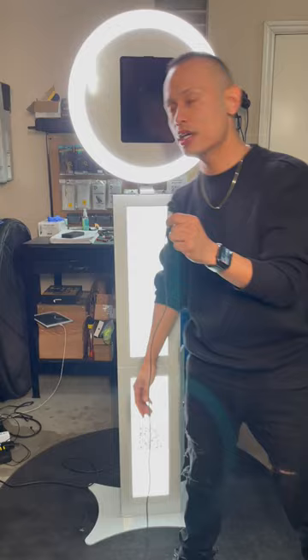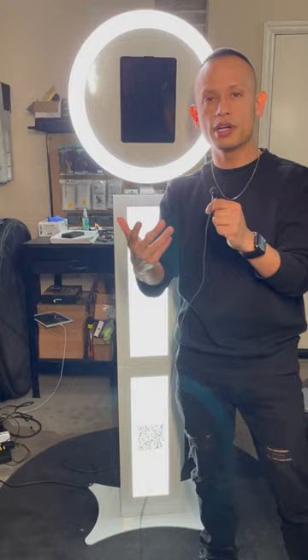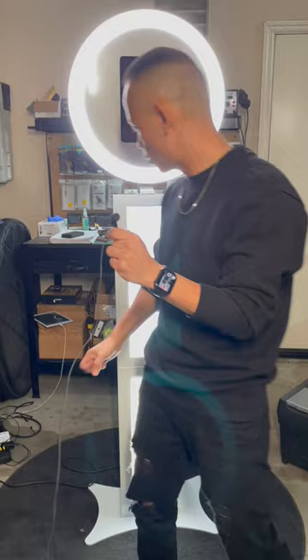I spent less than $900 to have this beautiful LED photo booth shipped directly to my door here in the United States. I reside in California. Under $900 I was able to acquire this beautiful piece of equipment that's gonna bring in money and help me expand my business. That's what we're in business for — to scale and grow as business owners.